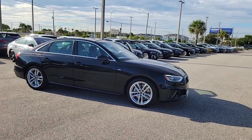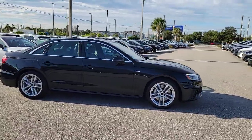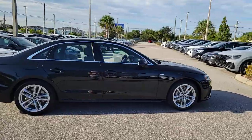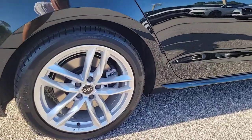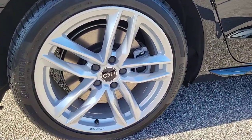Introducing the 2023 Audi A4. Be smooth and smart in the A4, the sporty performance sedan that's also safe and fuel efficient. These are just some of the great options this vehicle comes with.